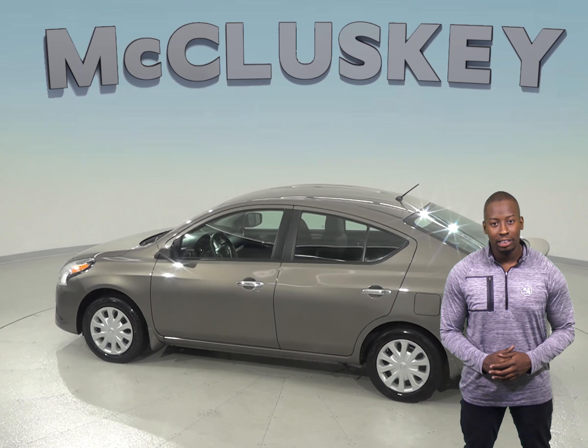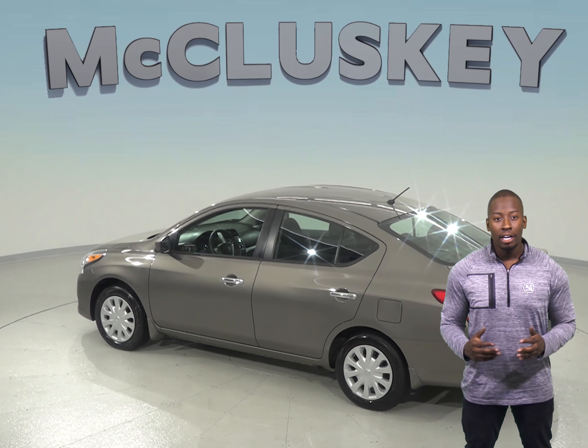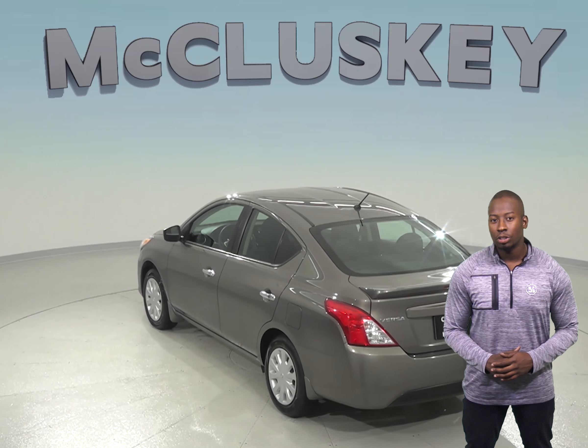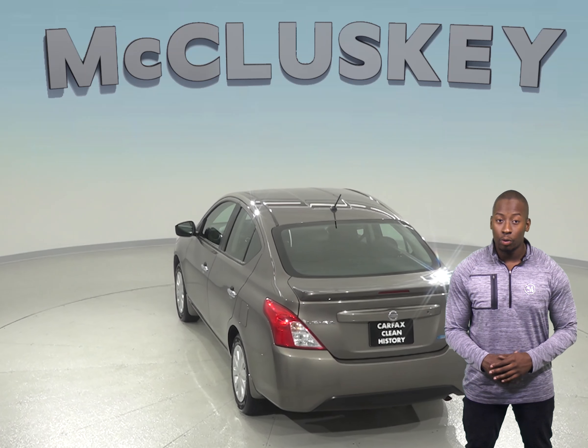Your safety will also be maximized thanks to the ABS brakes, traction control, and dual front and side impact airbags. You will also have access to AM-FM radio with a CD player.